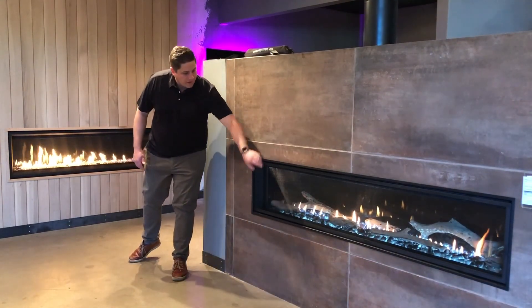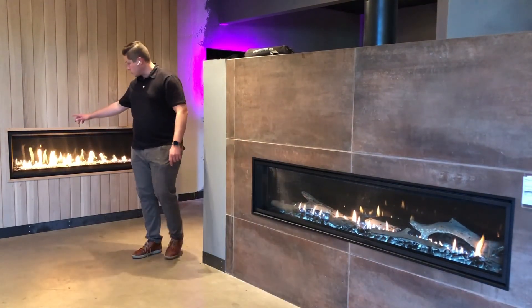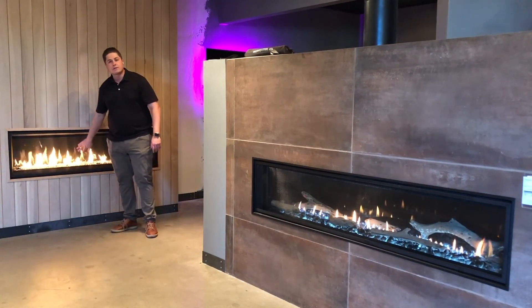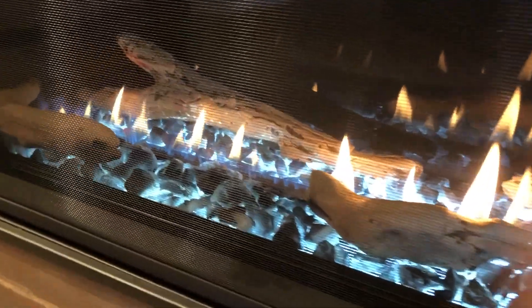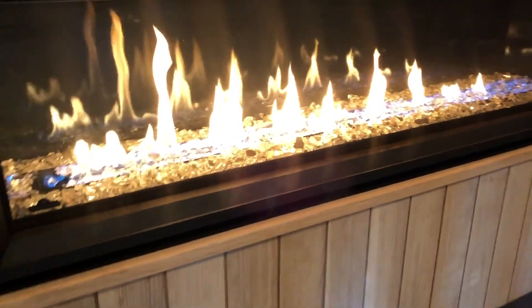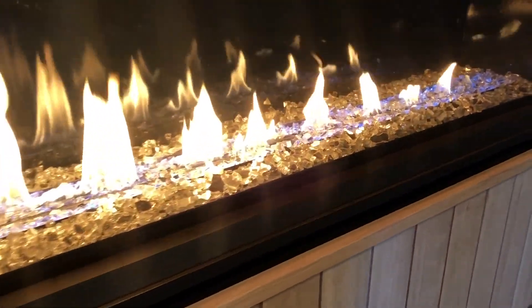They both have a clean face design with minimal trim showing. The Napoleon does have a better safety screen though. When we look at them up close, it's more invisible — a softer material and not quite as obvious compared to the Majestic unit. So you're getting a more premium safety screen and a little bit cleaner look as well.